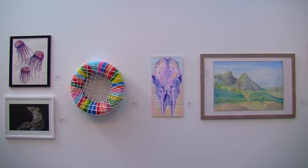Don't forget to check out the Student Art Exhibition. For cool videos, I'm Jacqueline Meadens.